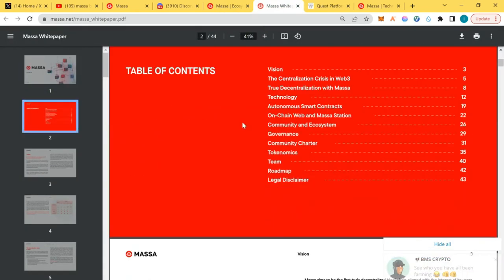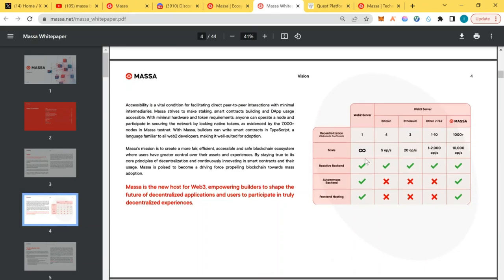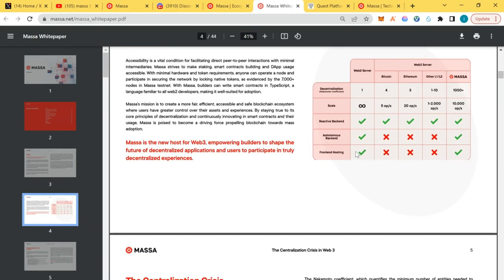I advise you to take some time and read the vision. Massa has introduced three innovations. The first is Massa's autonomous smart contracts, capable of self-activation based on predetermined conditions — that's pure decentralization. The smart contracts are autonomous; they activate and deactivate on their own. You don't have to intervene, unlike Binance, which once paused their blockchain — that's centralization. Massa doesn't have that problem.